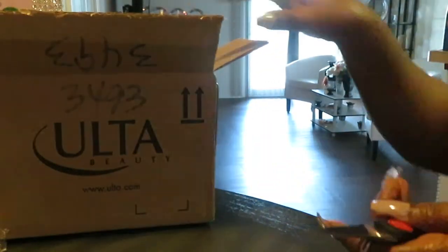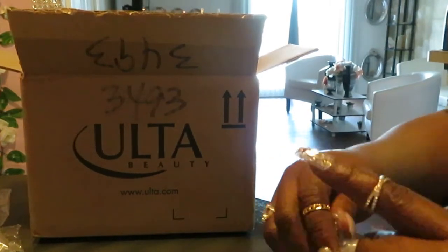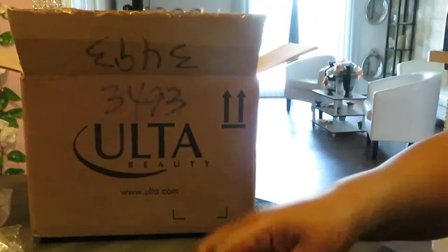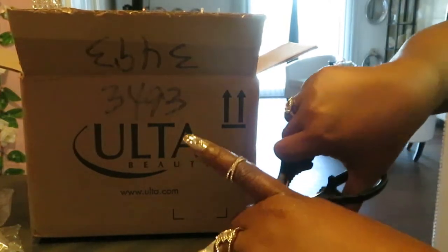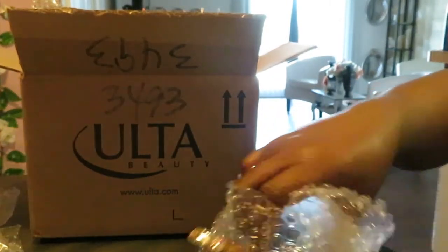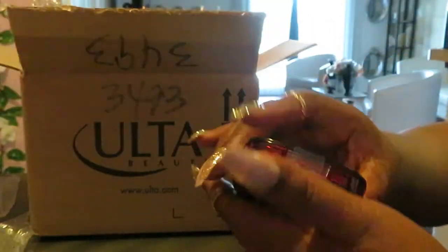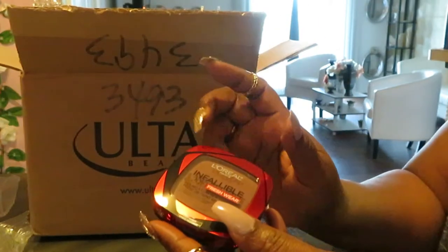Let me turn the box around so y'all can see — it's Ulta. I just got the camera set up for y'all to see the products. Go ahead and focus on the products, that's fine with me. It's gonna be plenty of videos, I'll be doing unboxings. I'm also always ordering from Sephora — y'all gonna be getting a lot of Sephora unboxings too because I love makeup.